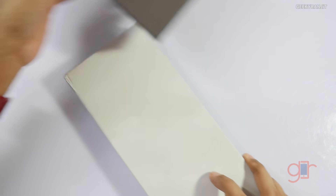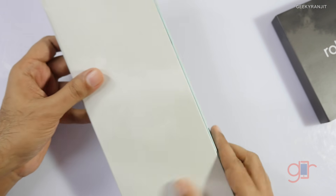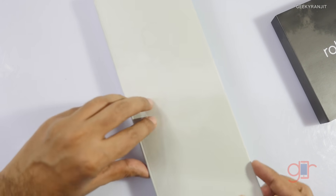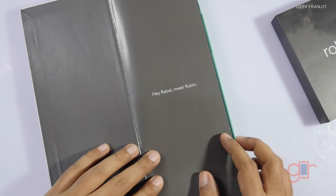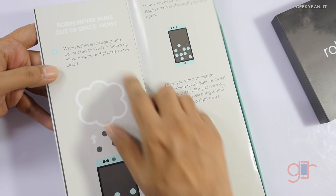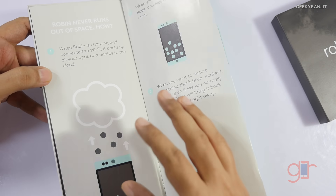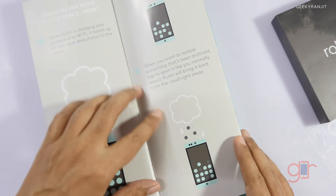Let's open this up. This is a review unit. Regarding pricing and availability, this product is sold in India via Flipkart and it's priced at 20,000 rupees — I'll have the link in the show notes. The packaging is very different; it says 'Hey rebel, meet the Robin,' and again claims it does not run out of space ever because of cloud storage, but that storage is limited to 100 gigabytes.